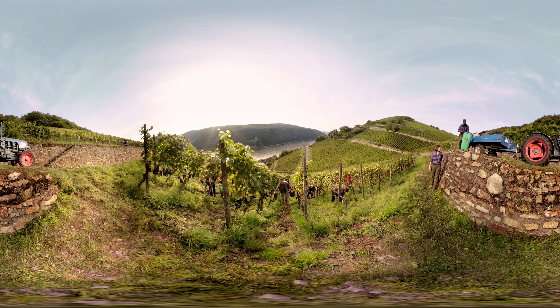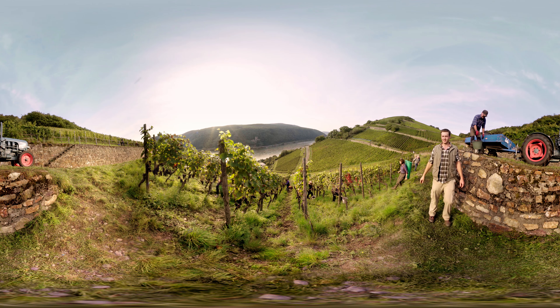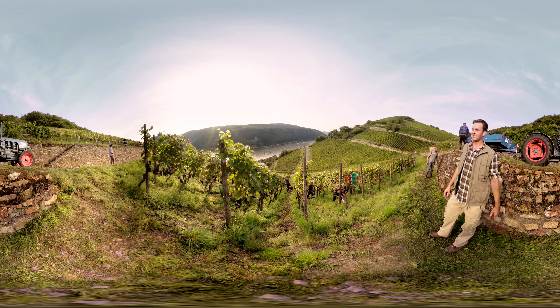Hello, nice to meet you! Just a minute, let me get out of this vineyard — it's really steep here. Welcome to my vineyard! My name is Lucas and I am a winemaker.